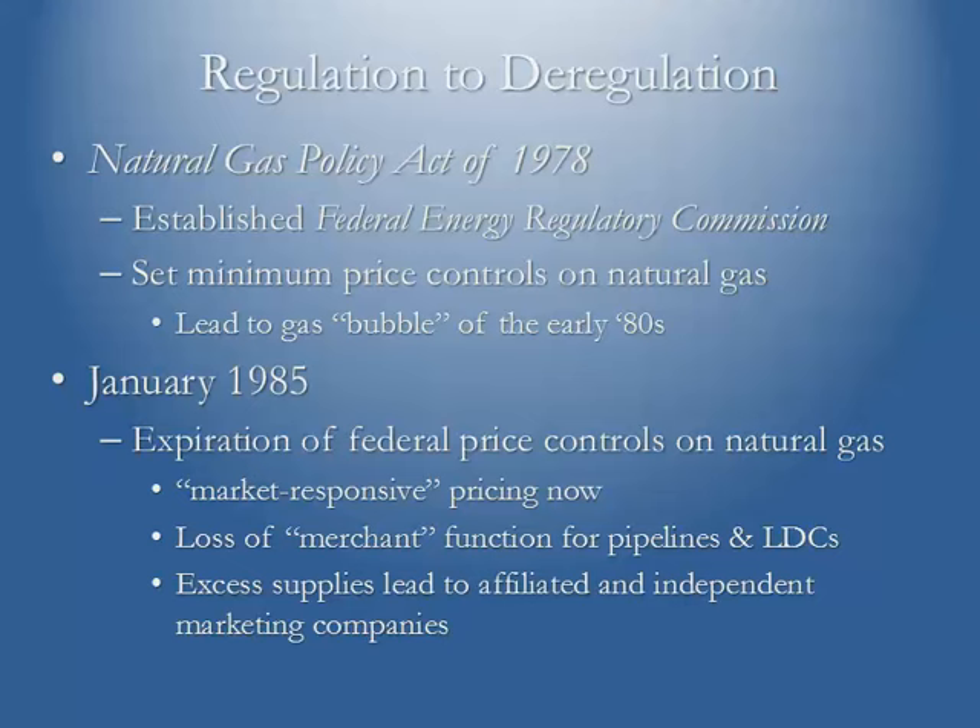Under the Natural Gas Policy Act of 1978, the Federal Energy Regulatory Commission was established, replacing the former Federal Power Commission. In 1978, the Carter administration — based on a Department of Energy study — believed the United States would run out of natural gas by the year 2000. To encourage exploration and production of new sources, they set minimum price controls on natural gas that would escalate monthly automatically without any consideration for basic supply and demand fundamentals.